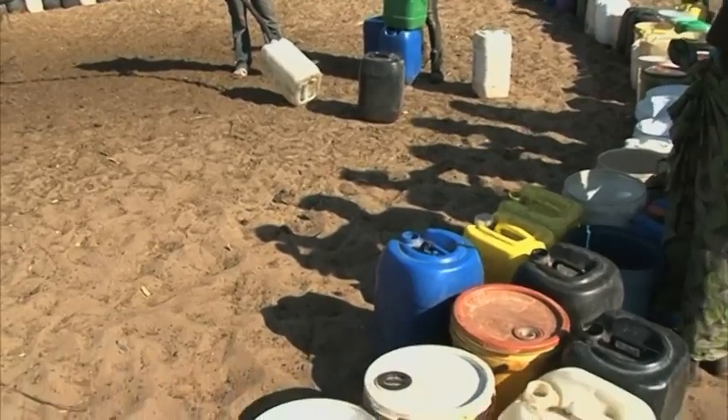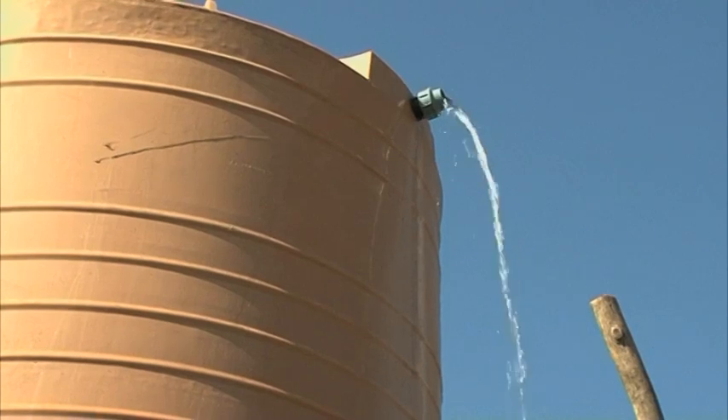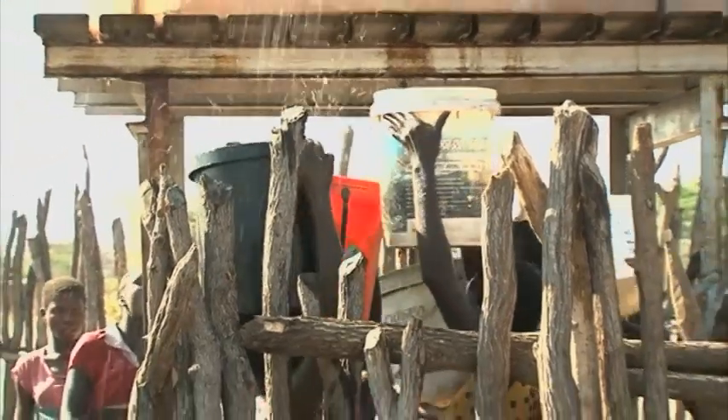The villagers have introduced a water rationing system where each household is only allowed to fill two 20-liter containers of water a day. The water is supplied at certain intervals, three times a week.